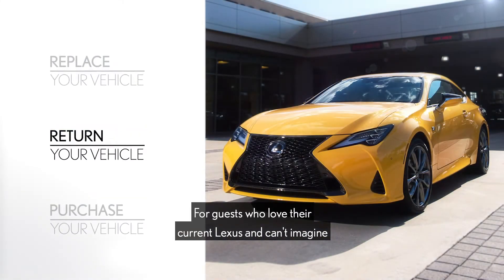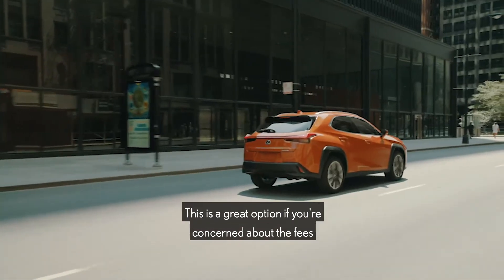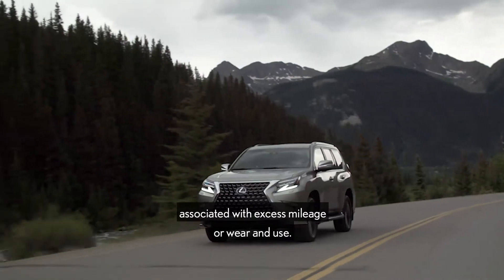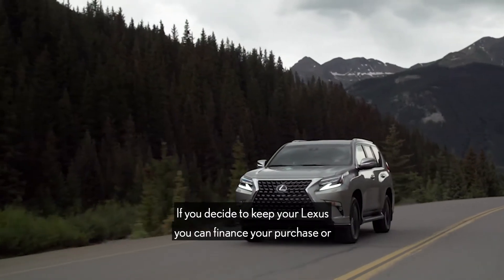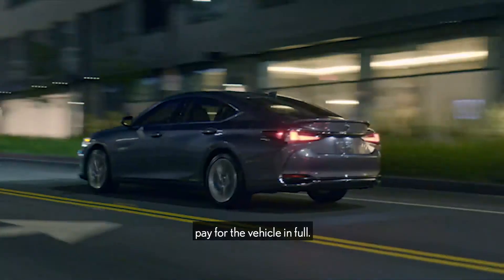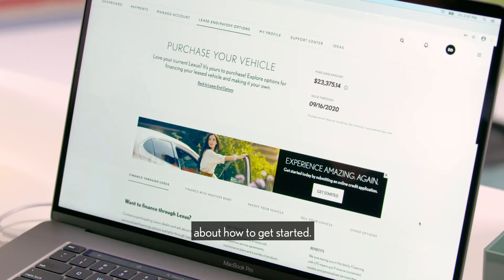For guests who love their current Lexus and can't imagine giving it up, we offer a purchase option. This is a great option if you're concerned about fees associated with excess mileage or wear and use. If you decide to keep your Lexus, you can finance your purchase or pay for the vehicle in full. Select the Purchase Your Vehicle button on screen to learn more about how to get started.